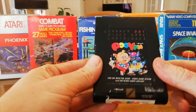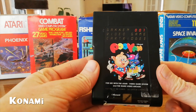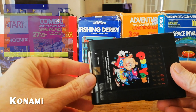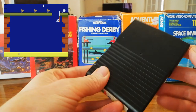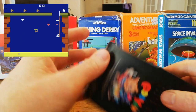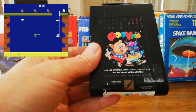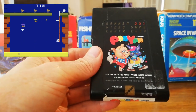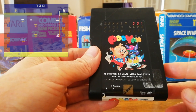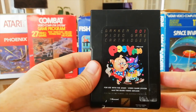Konami — famous for their arcade games — released a few games for the Atari on these cartridges, a little bit tapered in the middle with a bit of a rough edge and no dust cover. They made Strategy X and Marine Wars among others. Not bad looking cartridges.